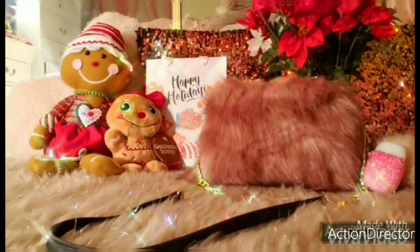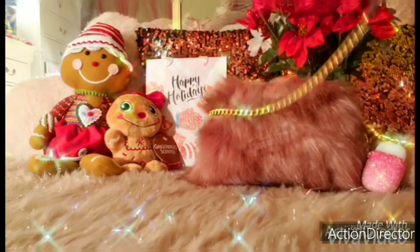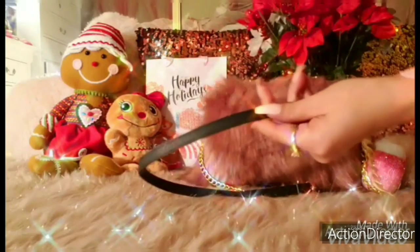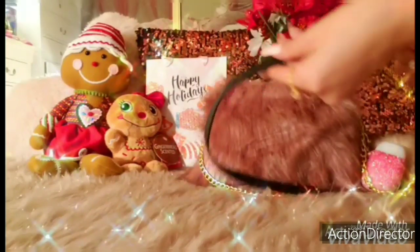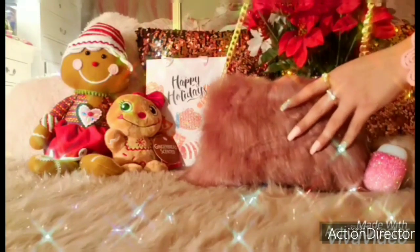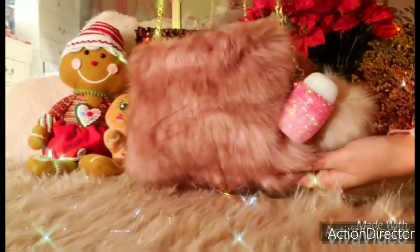Hi gorgeous beauties! Welcome to my channel. Today's video I wanted to share with you what's in my bag. I have my Moif Pink Faux Fur Crossbody Bag with gold accents on the crossbody strap and a little bit of faux leather on the top for some comfort. I got this bag for $6.99 at DeeDee's Discounts.